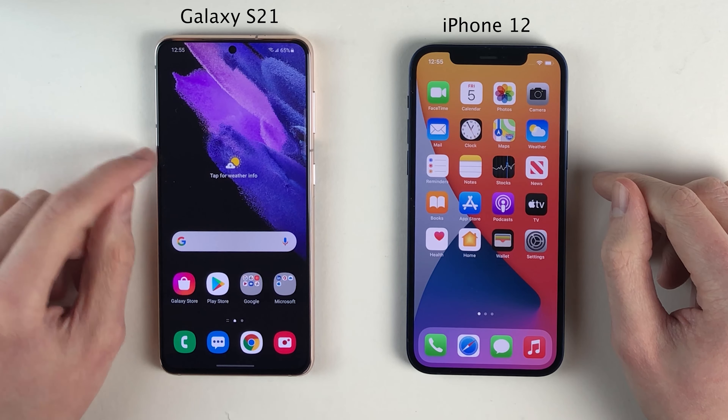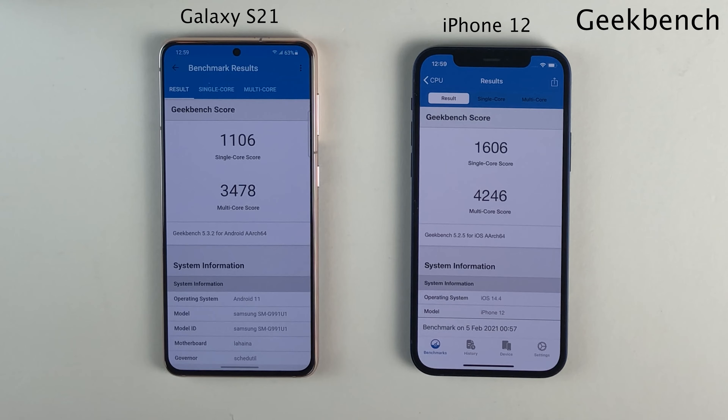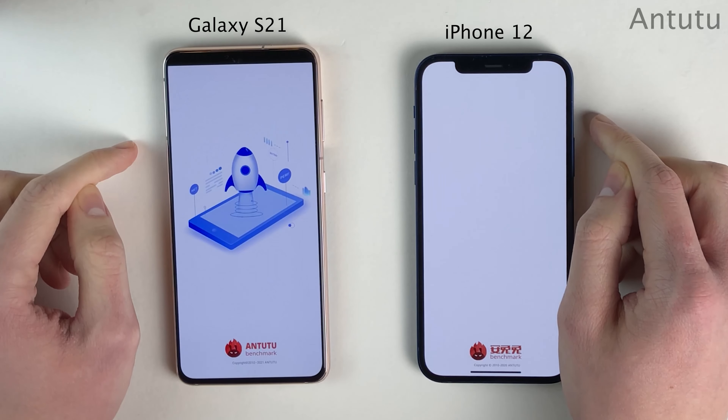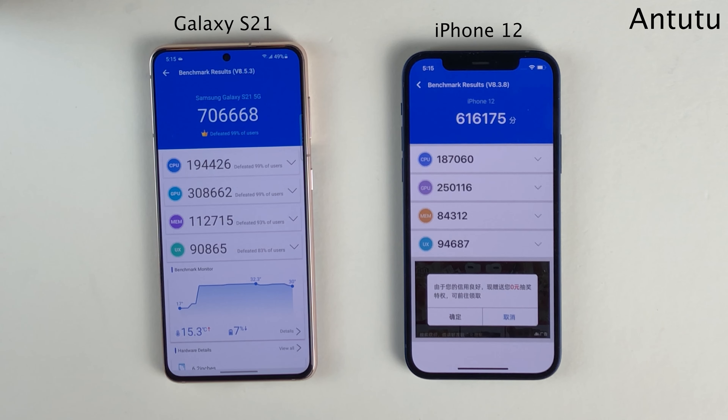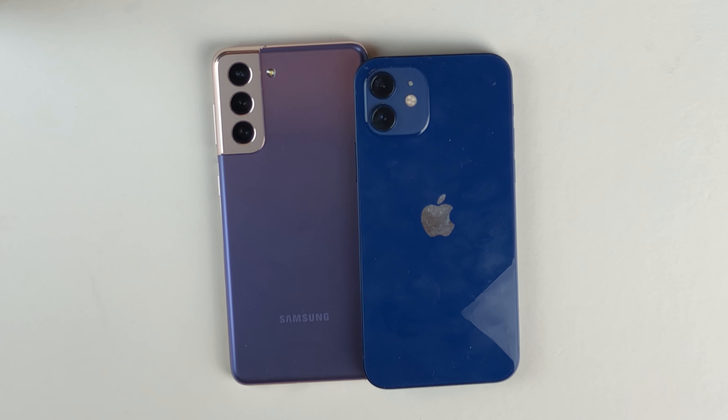I want to conclude by running a few benchmarks, the first being Geekbench. The numbers are fairly comparable, with the iPhone scoring a little bit higher than the Galaxy. Next, the Antutu benchmark — once again pretty comparable, with the Galaxy showing a little advantage in the overall score over the iPhone. As you've seen throughout this video, these two devices have performed very well. Being top-of-the-line phones in 2021, you're not going to have any issues with performance on either. Let me know in the comments how the performance has been for you.